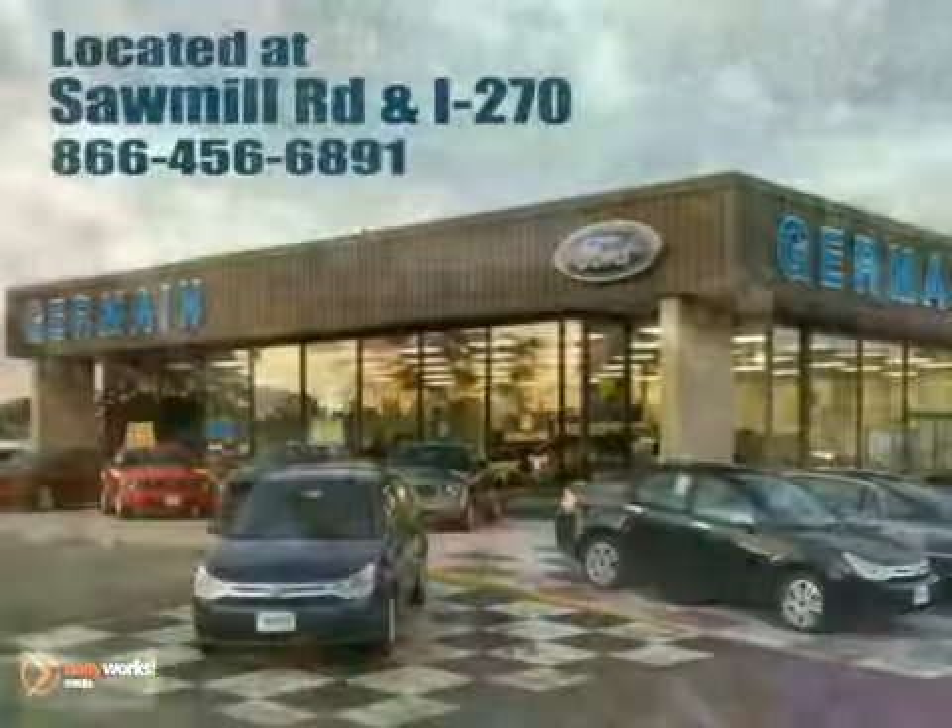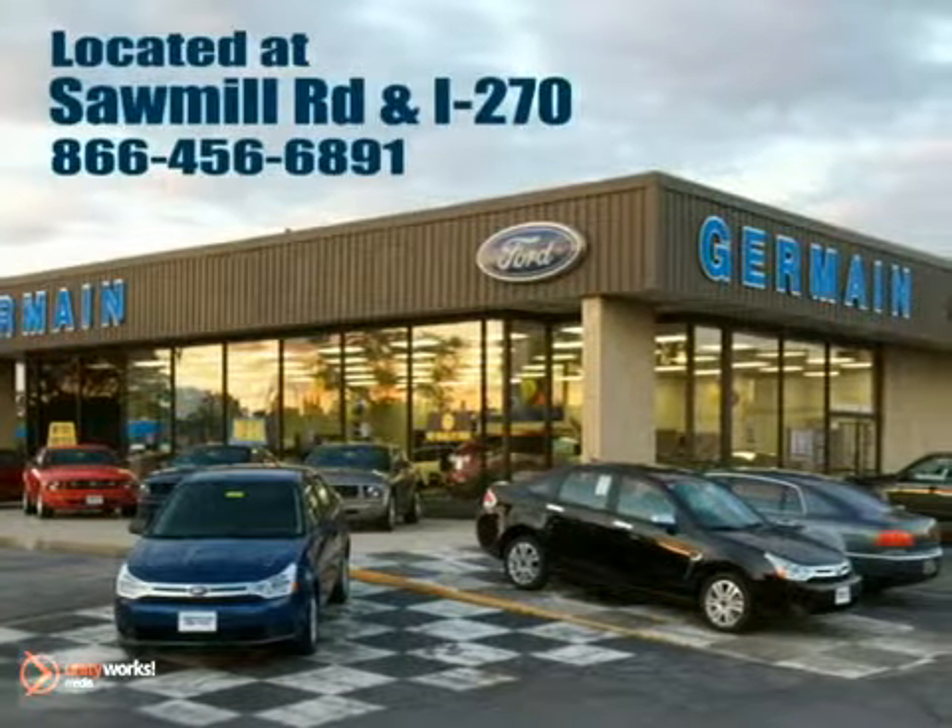Experience quality you can believe in at your main Ford today, conveniently located at Sawmill Road and I-270.